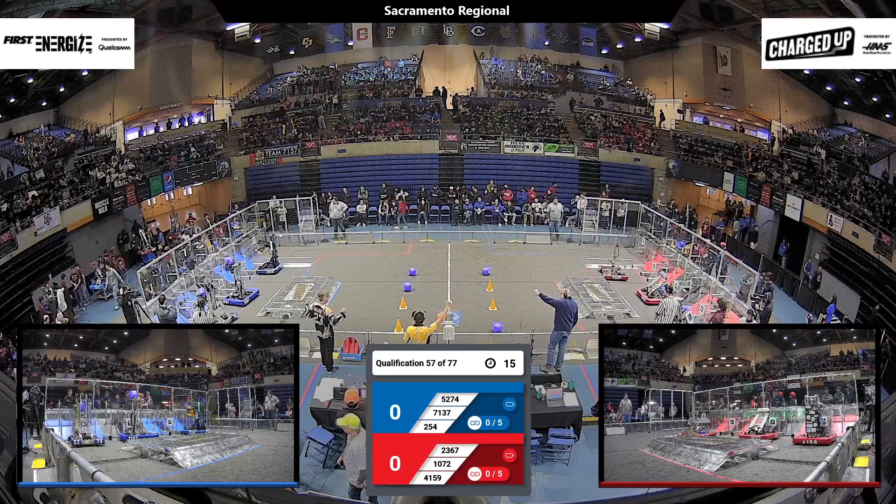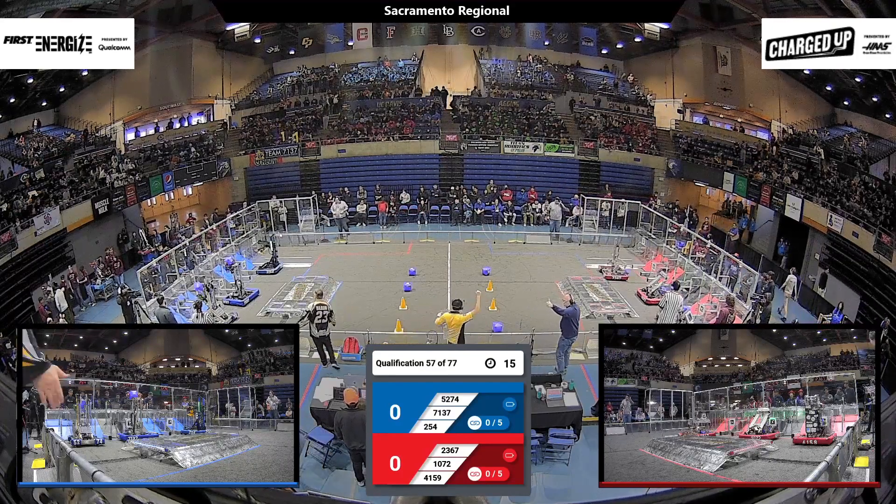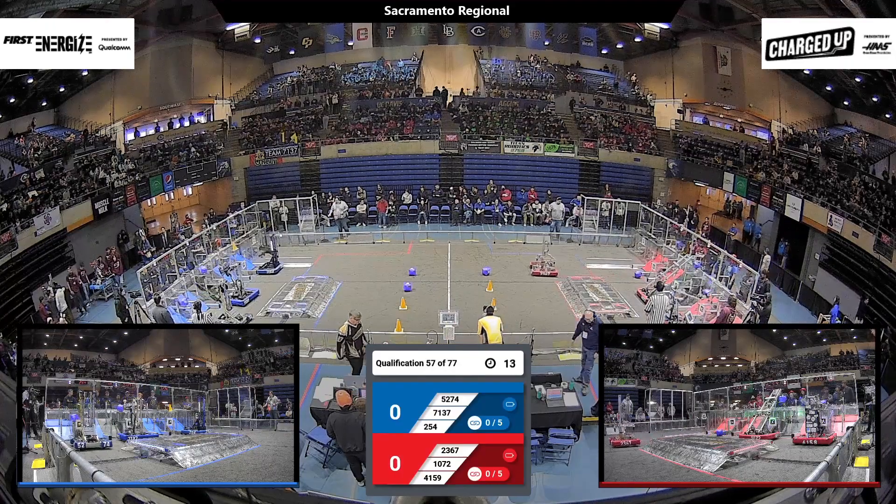Thumbs up on the field, drivers behind the line. Three, two, one, go! We're underway with Qualifying Match 57.